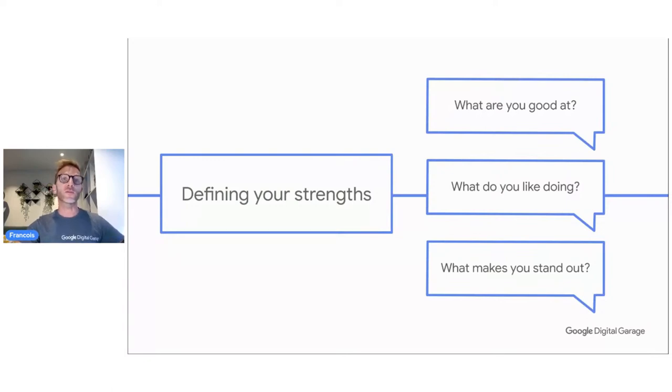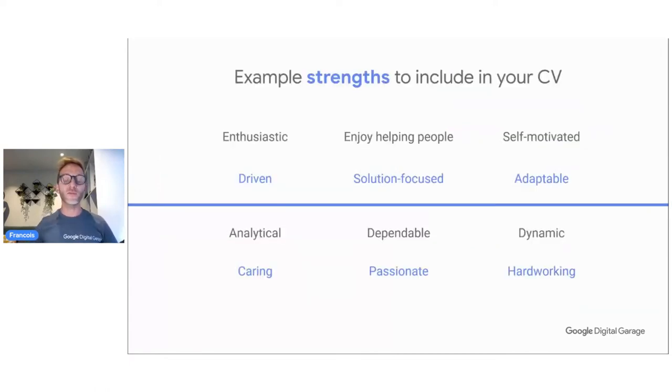Your strengths: what are you good at? What do you like doing? What makes you stand out? Go around and ask friends and family — they'll give you your best attributes. Examples of strengths you could have: enthusiastic, you enjoy helping people, self-motivated, driven, solution-focused, adaptable, caring, passionate — these are all keywords that employers love to hear. And of course, hardworking — everybody wants to hire hardworking people.